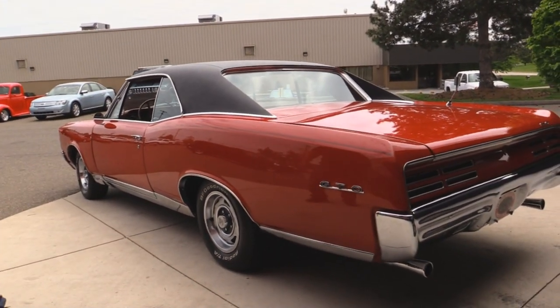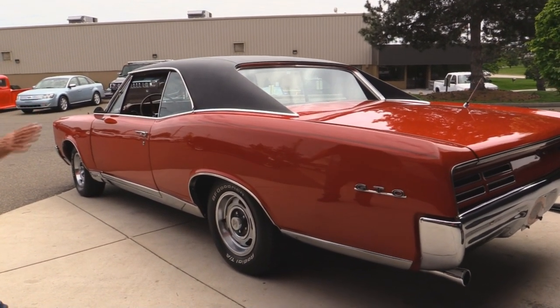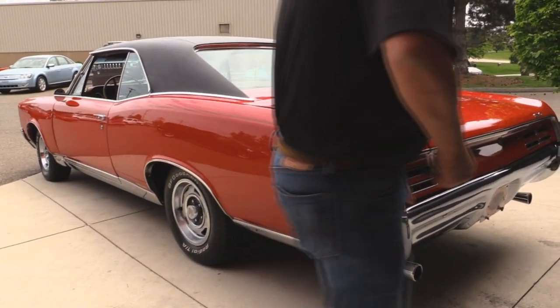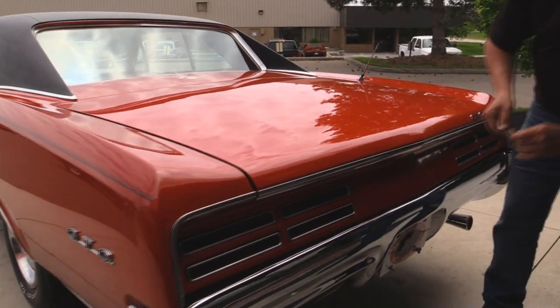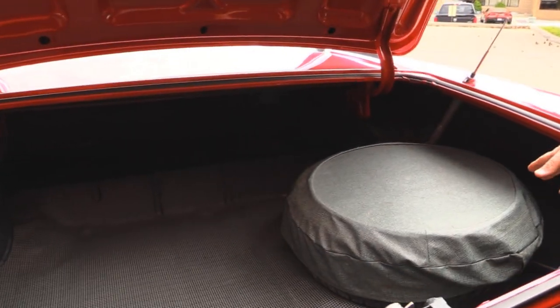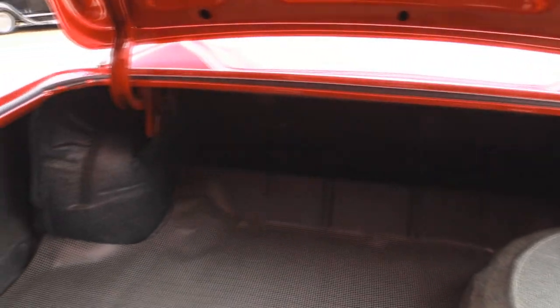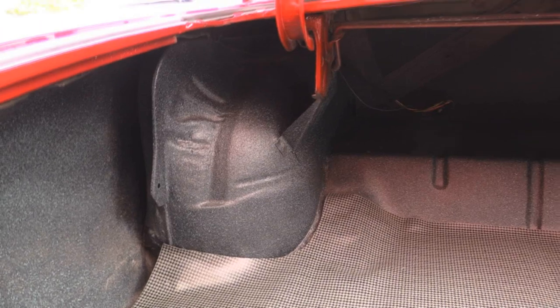Look down that quarter — look how nice and straight it is. The reflection I see of myself is great, which means it's got nice straight body work. The emblems look good. The chrome on the back bumper is also beautiful. The molding on the trunk lid looks great. Look inside that trunk — look how nice and clean everything is. The wheel wells are nice and solid. We've got a spare tire and a jack. Everything's been recoated.